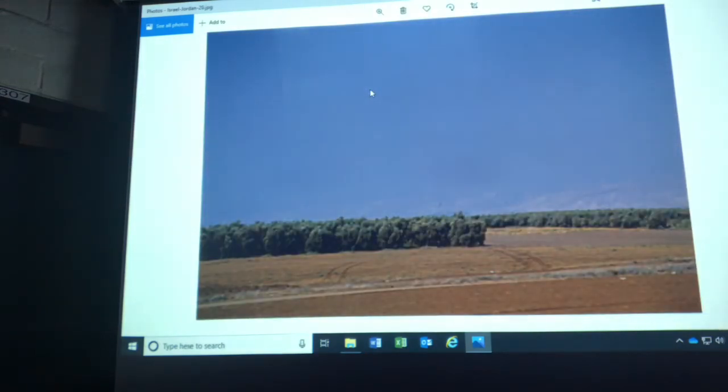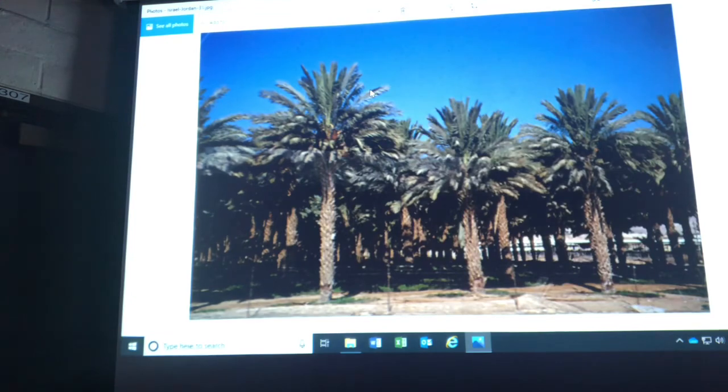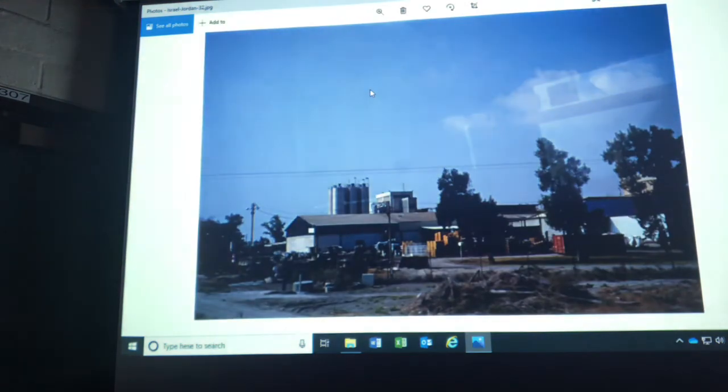Crops I saw in Israel: olives, dates, and date palms. I visited a kibbutz, which is an agricultural communal settlement — one of the few cases where communes actually work. If you live on a kibbutz, you're called a kibbutznik. You have a pretty high standard of living, and it's open for any Israeli citizen to join. Not all Israelis want to join because not everybody wants to live a communal lifestyle. Many kibbutzes have also diversified into industry.